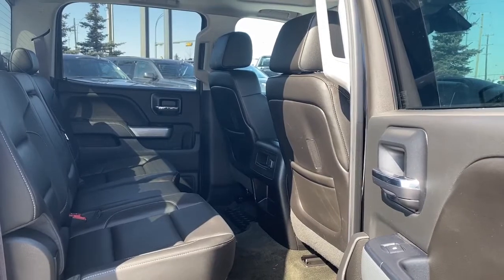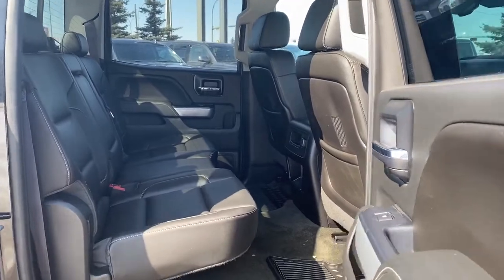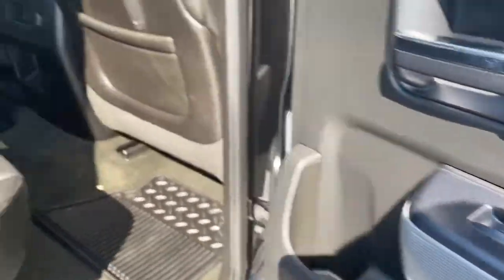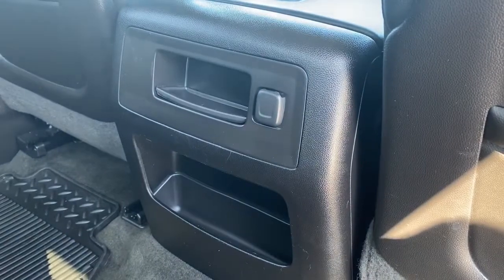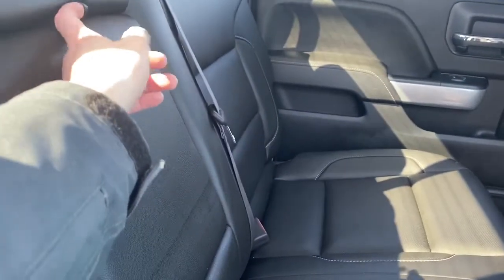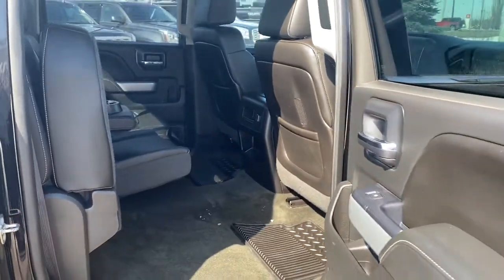Last, we're going to take a look in the back of this five passenger truck. As you can see we've got lots of head and leg room for those passengers riding in the back. On the passenger door we've got power windows. On the backs of both front seats we've got seat pockets. On the back of the centre console we've got some storage compartments as well as a power plug-in. The centre seat folds down into double cup holders or an armrest, and we can fold our rear seats up by simply lifting them for some additional storage.